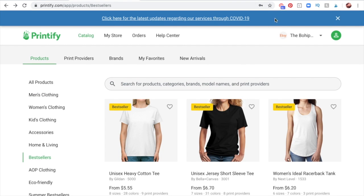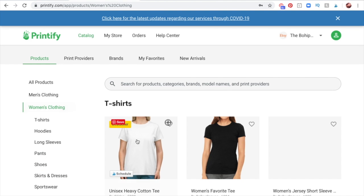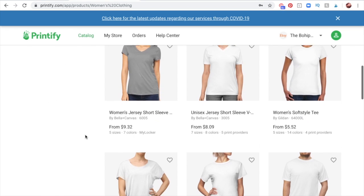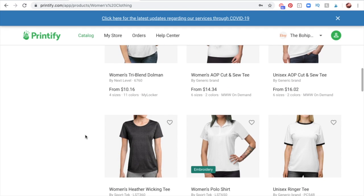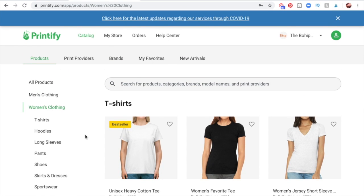I'm not sure if Printful has a best seller category, but I believe they actually mark every individual listing in the catalog with a best seller badge. Printify does that too, just to make it easier for you to make a selection, because there are a lot of different options available to you.